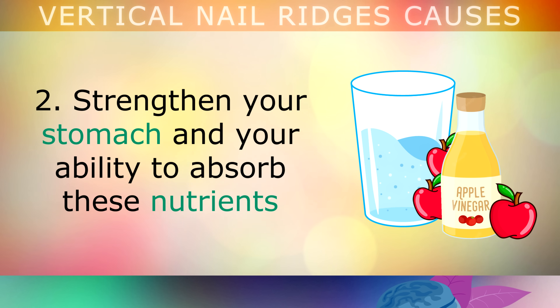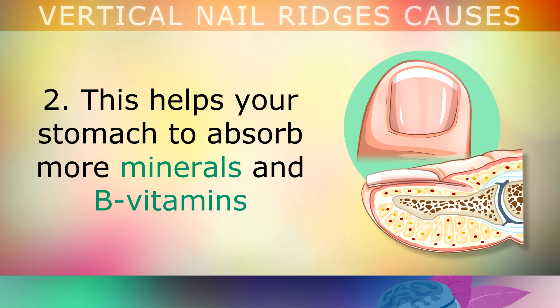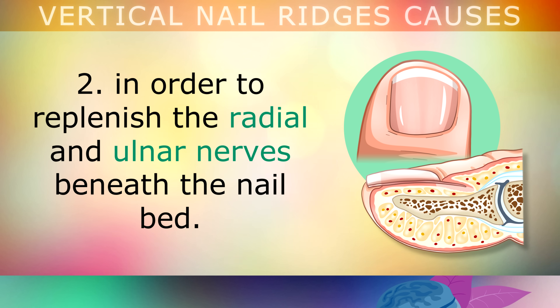Second, strengthen your stomach and your ability to absorb these nutrients by drinking 1 tablespoon of apple cider vinegar in a glass of water before each meal. This helps your stomach to absorb more minerals and B vitamins in order to replenish the radial and ulnar nerves beneath the nail bed.